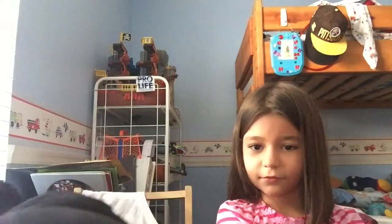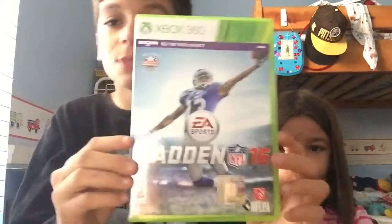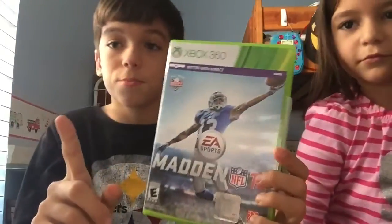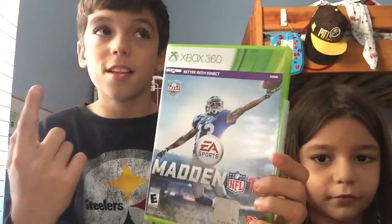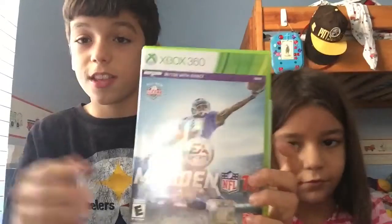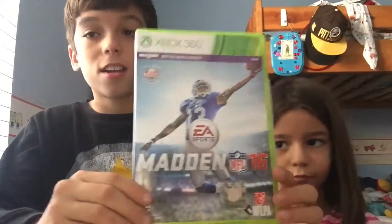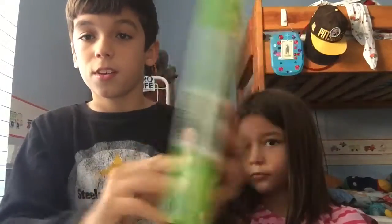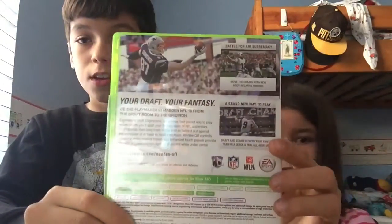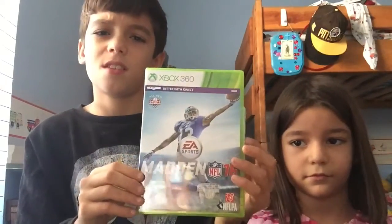The second thing I got for Christmas was Madden 16 for the Xbox 360. I also got Black Ops 3 and Black Ops 1 — they came in a bundle, but I downloaded them on the Xbox so I can't obviously show you that. But I got Madden 16, definitely one of my favorite games. My dad already beat me, but I love it. It's really fun — probably the best Madden I've ever played, although I haven't played too many.